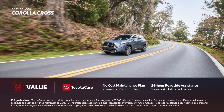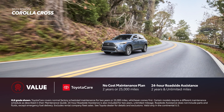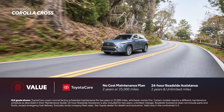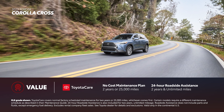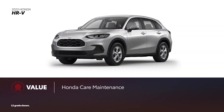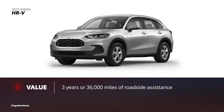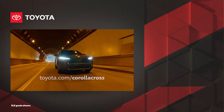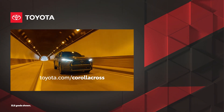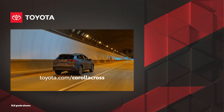Corolla Cross comes with ToyotaCare, which provides drivers the reassurance of 2 years or 25,000 miles of scheduled maintenance, whichever comes first, plus 2 years and unlimited mileage 24-hour roadside assistance. While HondaCare Maintenance does provide 3 years or 36,000 miles of roadside assistance for HR-V, it only gives drivers 1 year or 12,000 miles of maintenance. With its efficiency, capability, and value, it's clear why Corolla Cross is such a smart choice among compact crossover SUVs.